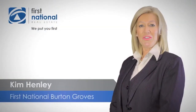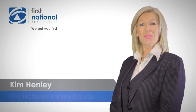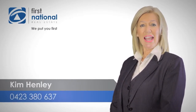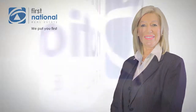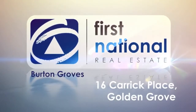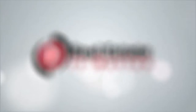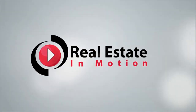Thank you for watching the video. If you require any more information, please call 042 33 80 637. I look forward to hearing from you soon.